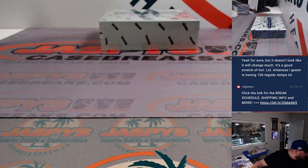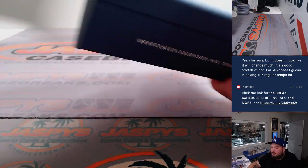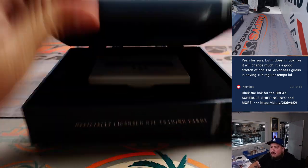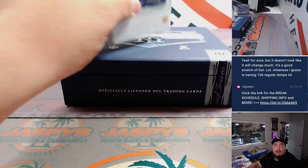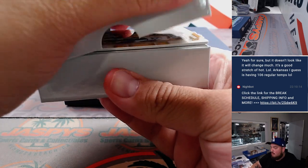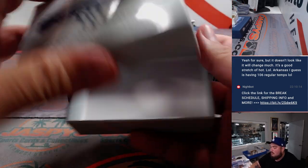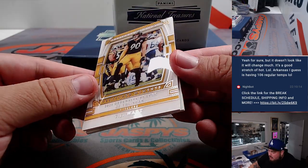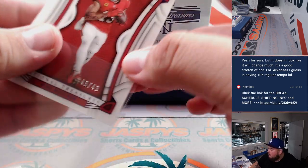Alright, one more box, guys. One more box — last box, let's get the mojo going! Here we go — last box here guys. TJ Watt Treasure Moments numbered to 21, and Mike Evans 49 out of 49 for the books.